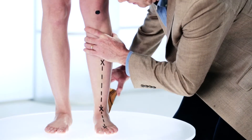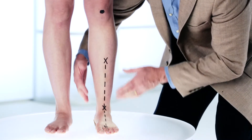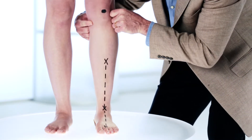When I place the orthotic under Erin's foot, you can see it brings her foot back to the neutral position to support and realign the posture of her feet from the ground up. You can also see how her knee is realigned, enabling it to function in the way it was intended.